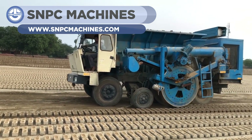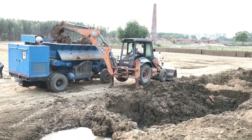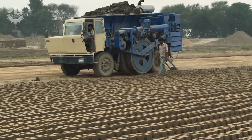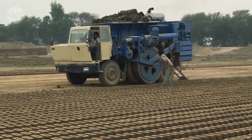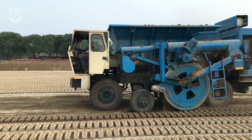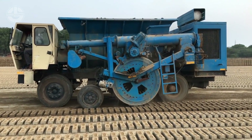Only three people are enough to run the whole Brickmaker unit. It has a diesel engine which takes 16 to 18 liters of fuel and yields 5,000 to 6,000 bricks per hour. The operator puts the prepared raw material in it, and while moving, it makes bricks with its rolling brick system. It looks like the whole plant is running on wheels.